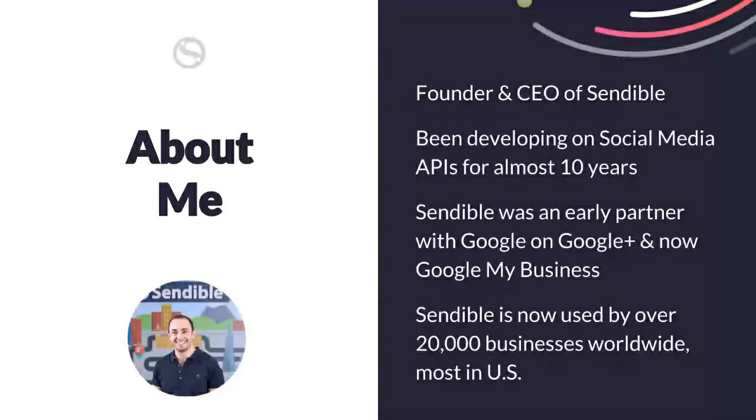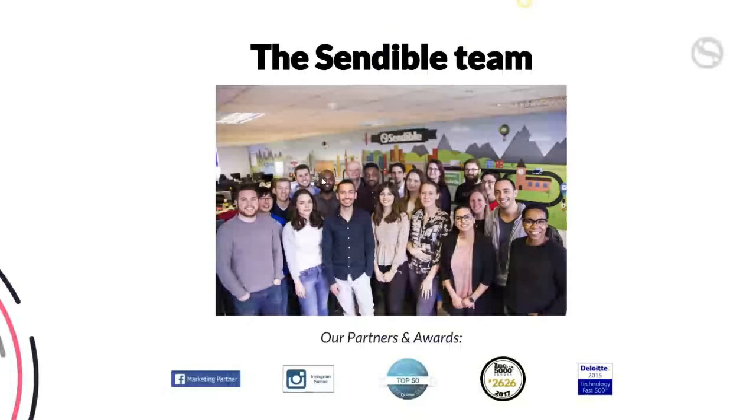Sendable is now used by over 20,000 businesses worldwide, with most users based in North America and the US. We're a small team of passionate individuals focused on helping businesses and agencies be more productive when it comes to managing social media. We're Facebook marketing partners, Instagram partners, and Google partners. We've been recognized as one of the top software companies by G2 Crowd and one of the fastest growing technology companies in Europe.